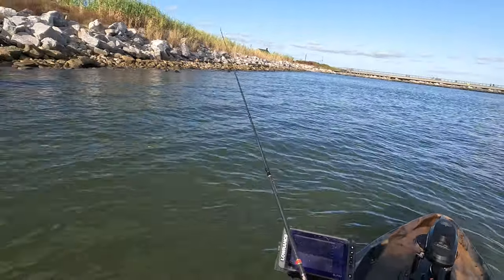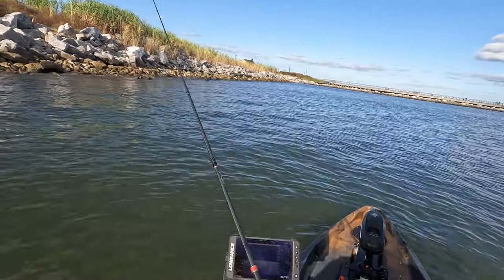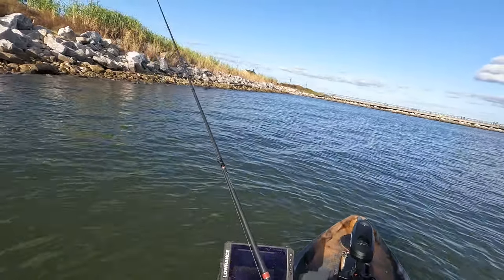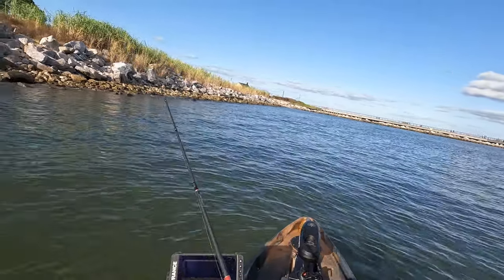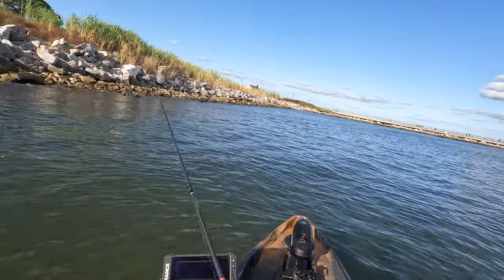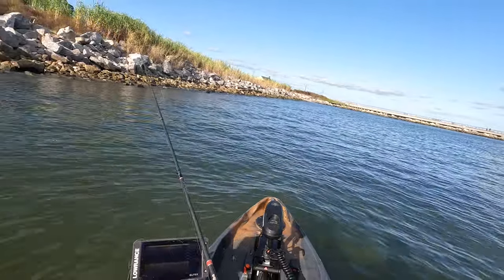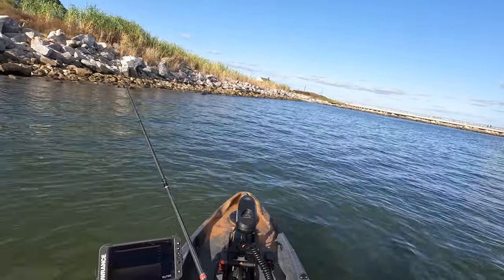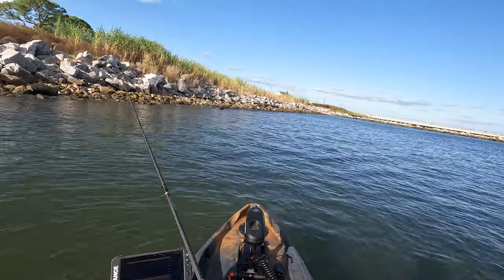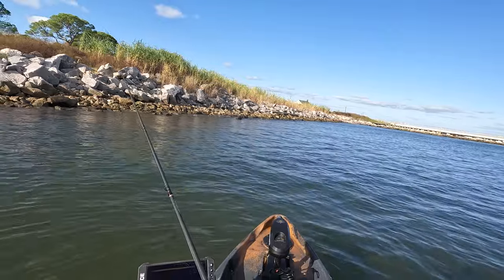We're just kind of going down these rocks, doing like a little double bump, sitting in somewhere between two and three feet of water. Really have had a lot of bait fish kind of hitting my lures, and as a matter of fact, these smaller flounder are kind of hitting it like a bait fish. Definitely a lot of fish in the area.